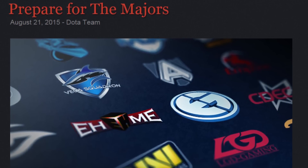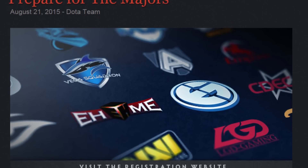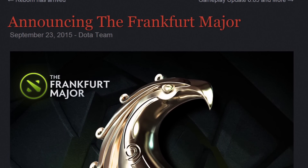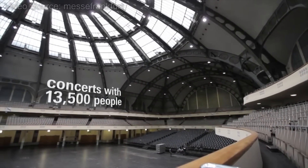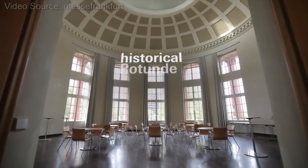Outside of a few key announcements, little was known about Dota 2's Regional Majors prior to this past week, as the first-ever Fall Major was recently unveiled as the Frankfurt Major. The event will take place at the Fest Halle Messe in Frankfurt, Germany between November 16th and 22nd, and will feature 16 teams fighting for a total prize pool of $3 million, emulating the scale and importance of the International without going too crazy.